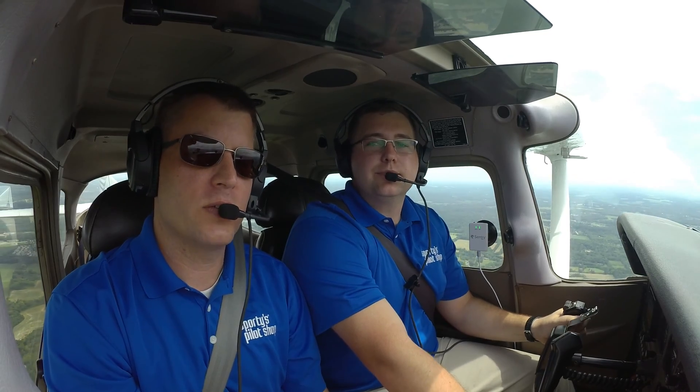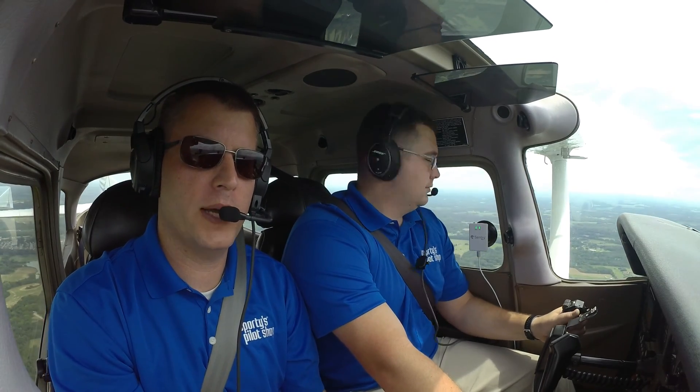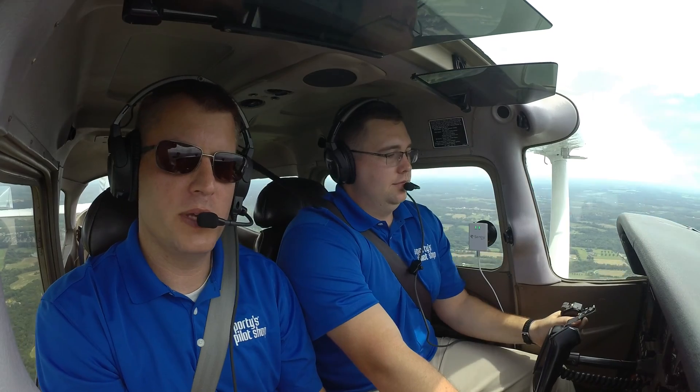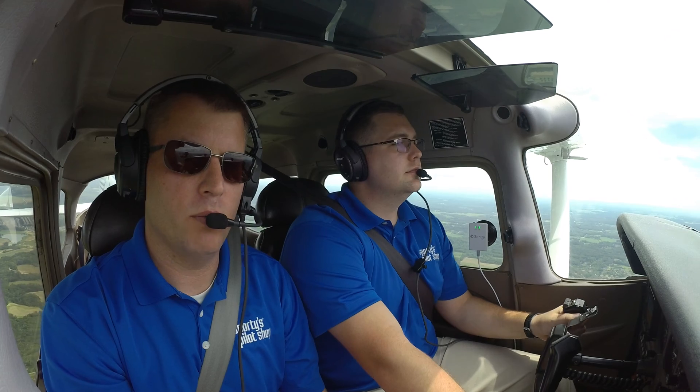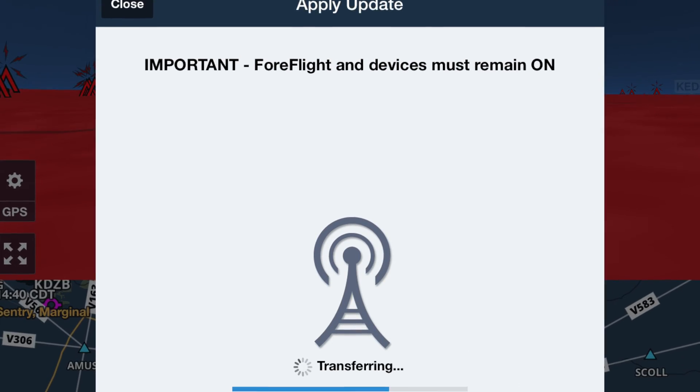Your iPad connects to Century Mini via Wi-Fi, which means up to five devices can connect to the same Century Mini. This is great if you have a co-pilot or if you fly with an iPhone and an iPad. Wi-Fi also means you can do your firmware updates directly from ForeFlight — just connect Century Mini to the app, and when there's a new version of the firmware available, you'll see it right in ForeFlight. This occasionally adds new features or enhances performance.